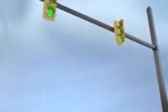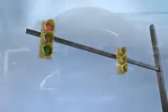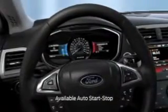Did my car just turn off? Why isn't my car idling? Your car has an available feature that's designed to help reduce emissions and the amount of fuel you use. It's called Auto Start Stop.